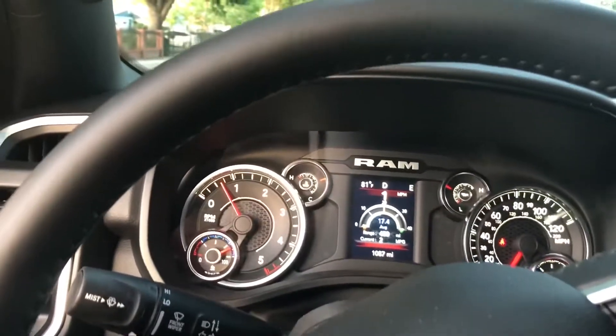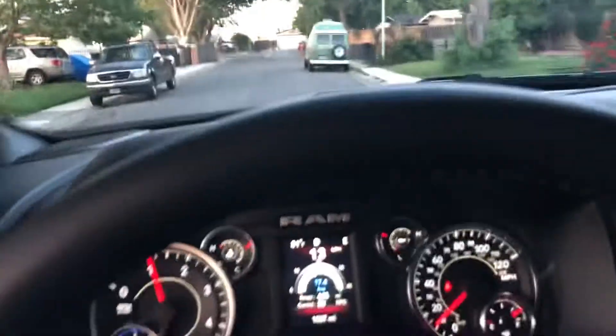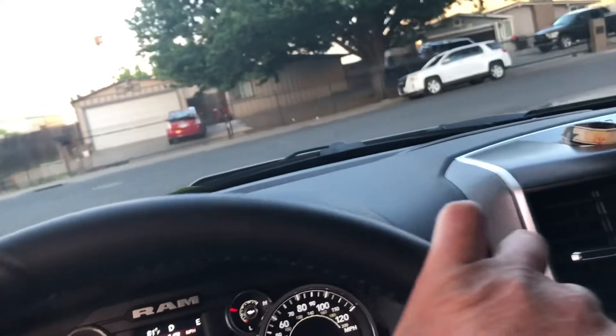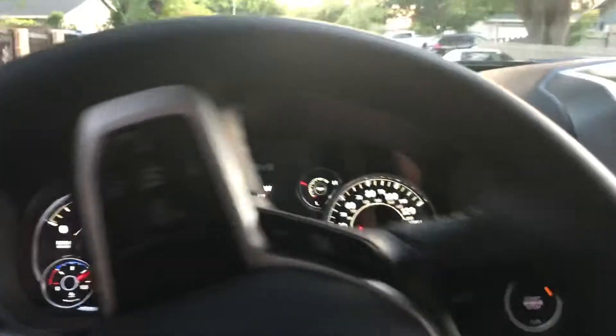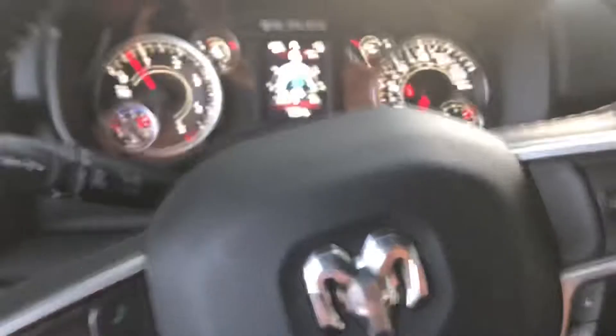Let's go. Very quiet. Have a look at the engine.